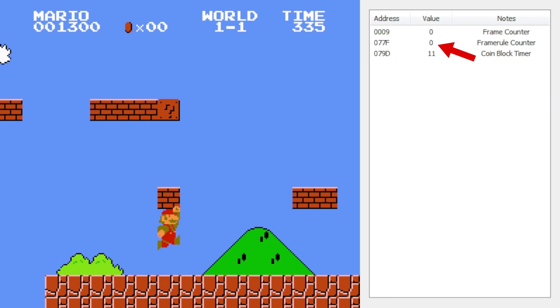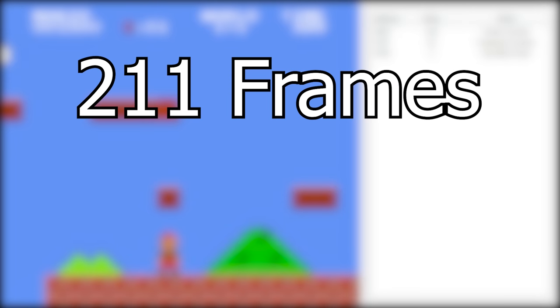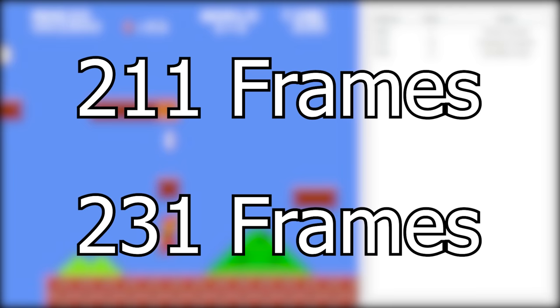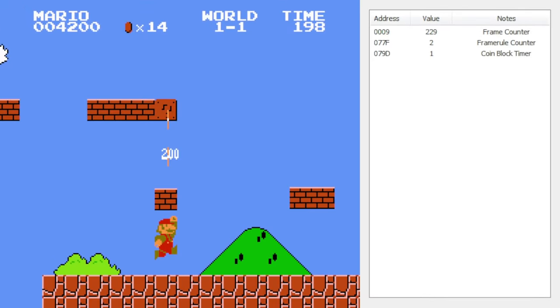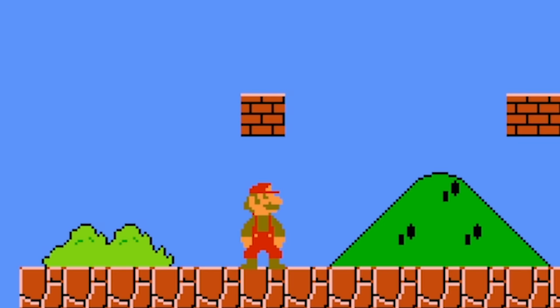If the frame rule counter is at 0 when we first hit the block, then the first tick will only take one frame. But if the frame rule counter is at 20, it'll take 21 frames before the first tick happens. Ultimately, the total window to get coins from a multi-coin block is anywhere from 211 to 231 frames, which is ballpark 3.5 seconds. The block will always have one coin available even after 11 frame rule ticks have passed. Under ideal circumstances, the 11th tick happens after 231 frames, so we need to get our last hit in on frame 230 or sooner. Then we have all the time in the world to grab the last coin.